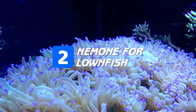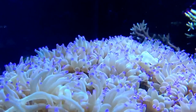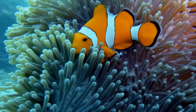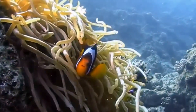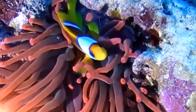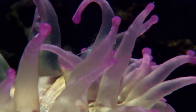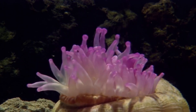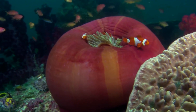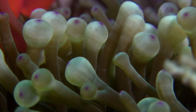Number two, we have the anemone and clownfish. Thanks to Finding Nemo, this particular sea creature has become more known to the general public. Although a plant, a sea anemone has tentacles that cause a powerful sting to whatever creatures come in contact with it, and there is one fish in the entire ocean that can withstand that sting — the clownfish. They form a fascinating symbiotic relationship where the anemone keeps predators away and the clownfish exchange nutrients with the plant.